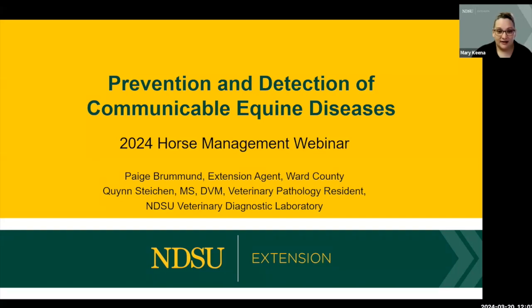With us today, our speakers are Paige Brumman, extension agent in Ward County for Ag and Natural Resources and one of the active members of this webinar team. We also have Dr. Quinn Steichen, the veterinary pathology resident at the NDSU Veterinary Diagnostic Lab. We're really excited to have both of them talking to us today about communicable diseases.